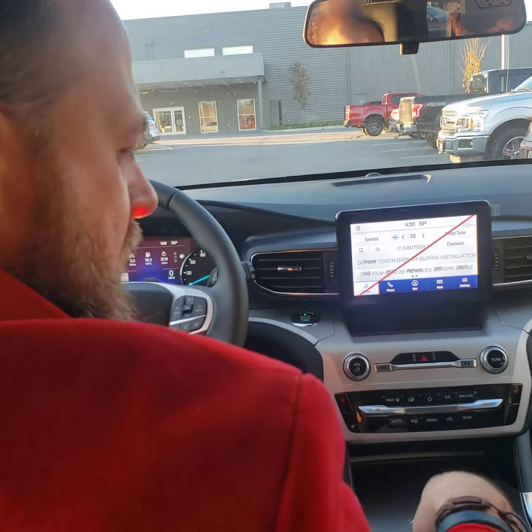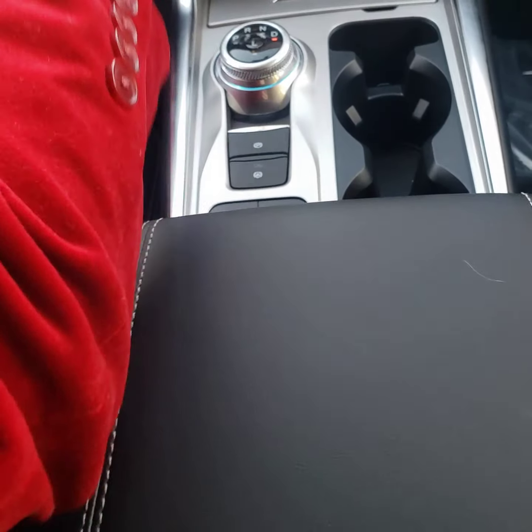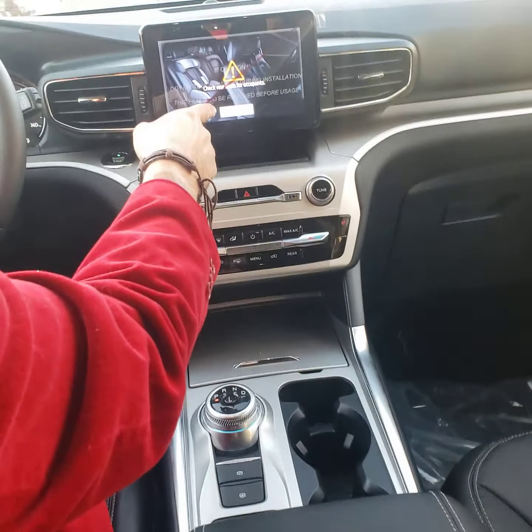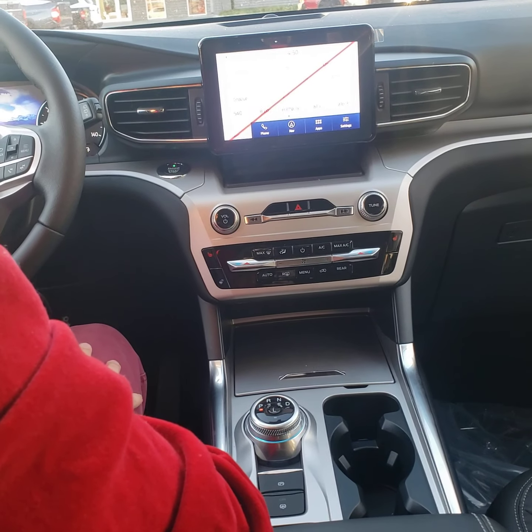We're going to put this in drive. See how you got your rotary dial right here? You just put your foot on the brake, press drive, swing it to drive, and off you go. What happens if you just shut the car off? Look at that — shifts right back to park. And make sure you check for your babies, anything you got in the back — don't be forgetting.